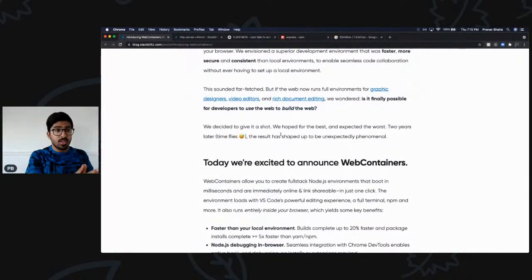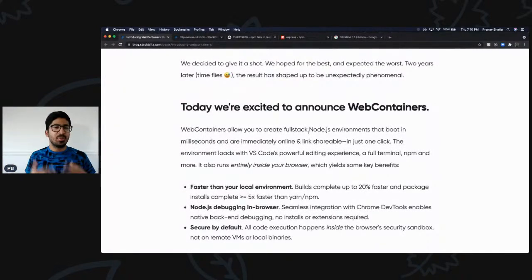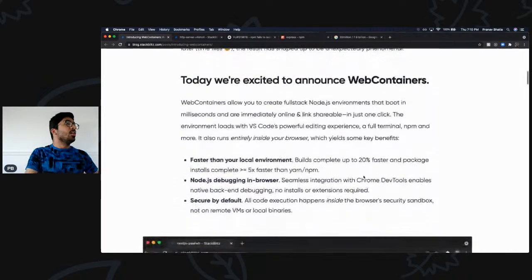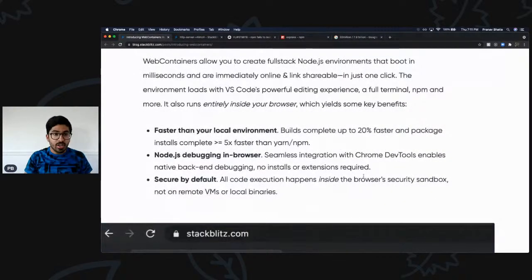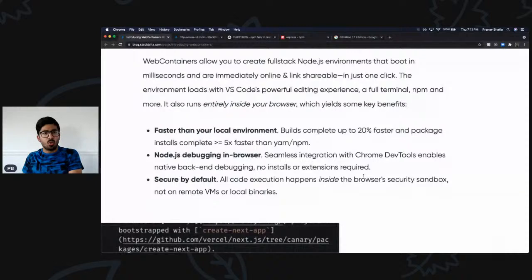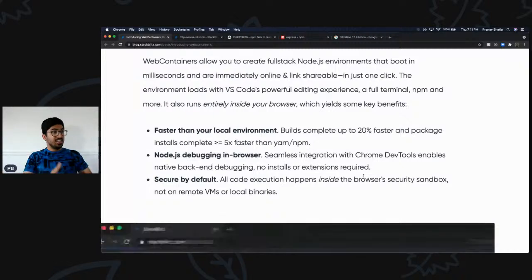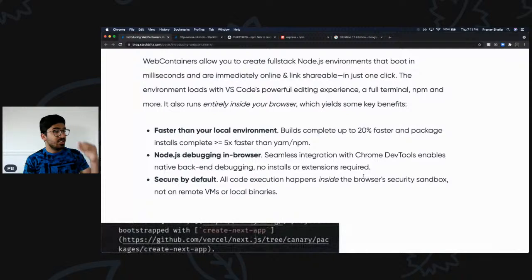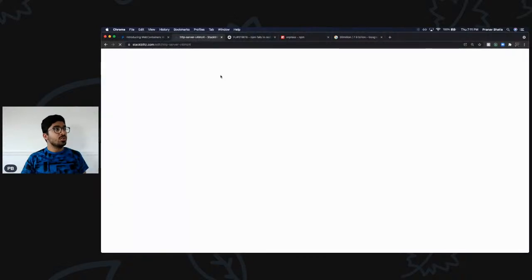First, kudos to the StackBlitz team who worked on this project for more than two years. When Google, StackBlitz, and all those great people work on something for two years, I expect nothing less than brilliance. This is faster than your local environment — which was mind-boggling to me. It's 20 percent faster than running a local npm server, and it installs packages five times faster than Yarn or npm.